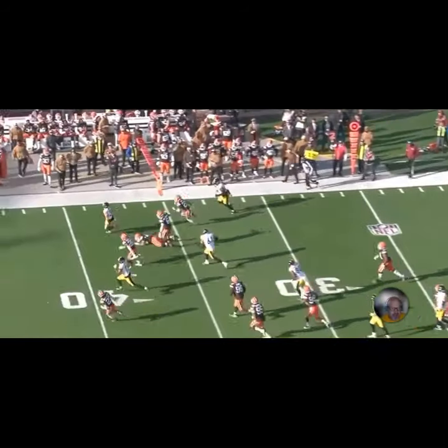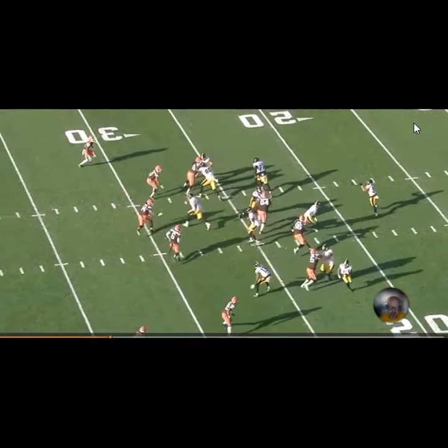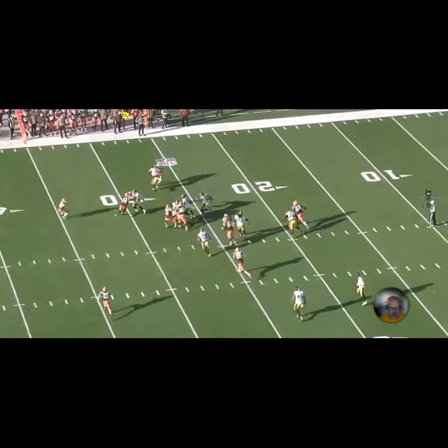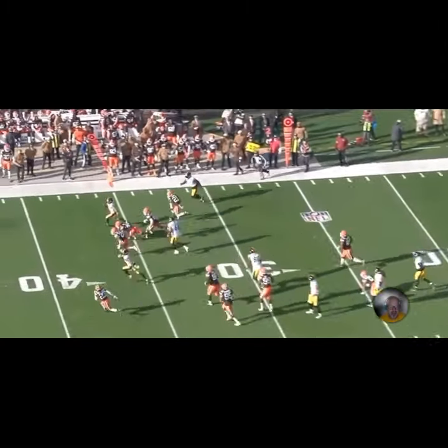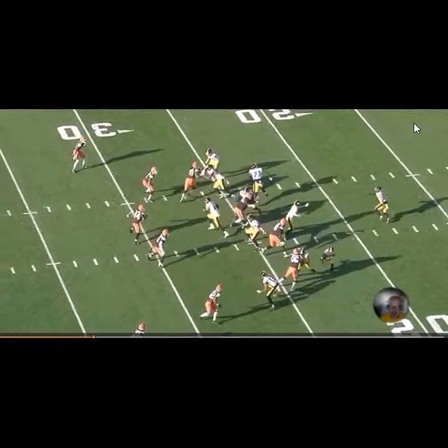So it turns out to be a great play for the Steelers, but it's not great execution. When you think about Arthur Smith and his offense in Pittsburgh, you're hoping that the execution improves and that the results improve as well.